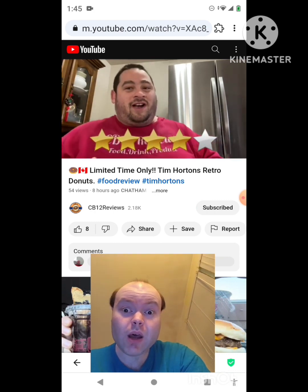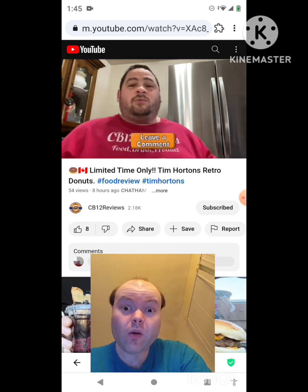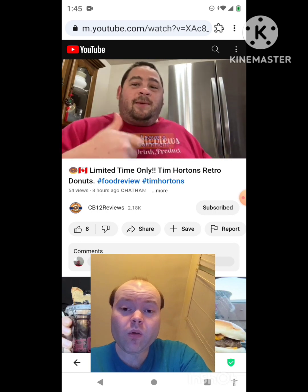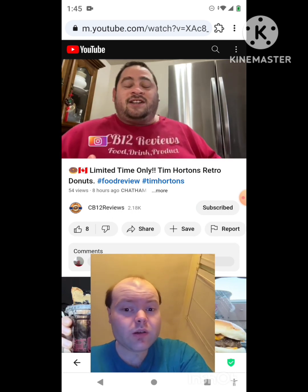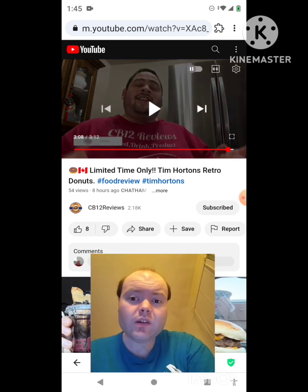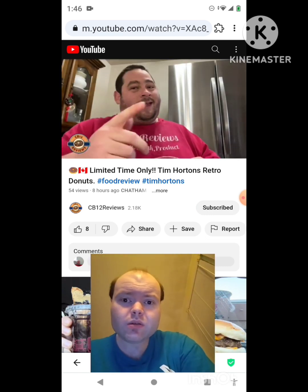Have you guys tried any of the retro donuts? If you have, let me know in the comment section below which one is your favorite and let's talk. Hope you guys enjoyed this review. If you did, give it a thumbs up and subscribe, ring that bell notification so you never miss a review. Please consider following me on Instagram — that's where I'll let you know what's coming up next. Share this review with your friends and family. I'll talk to you guys next time, peace out.